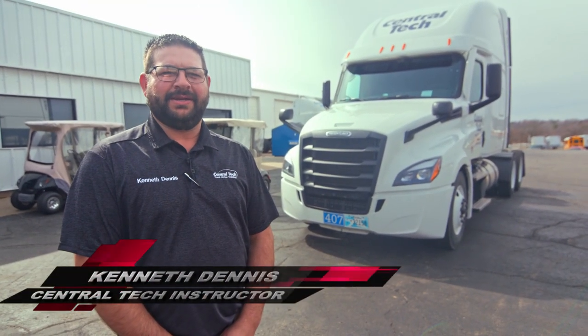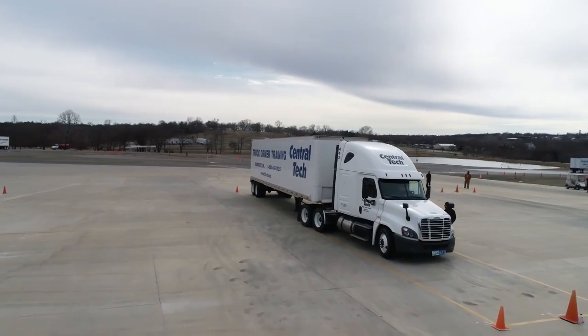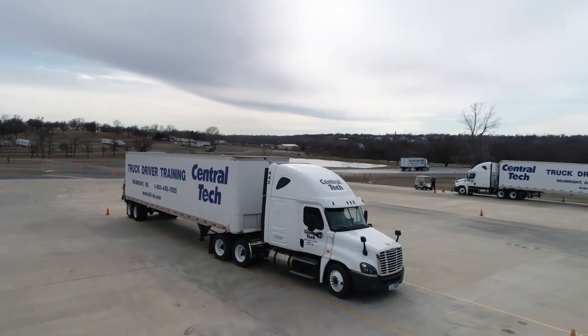My name is Kenneth Dennis. I am a truck driver training instructor here at Central Tech in Drumright, Oklahoma. We are going to get in a truck and take a tour of our state-of-the-art range where our students start their driving career. We'll be driving around watching them do some backing.